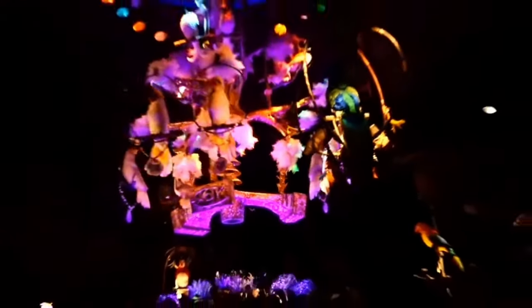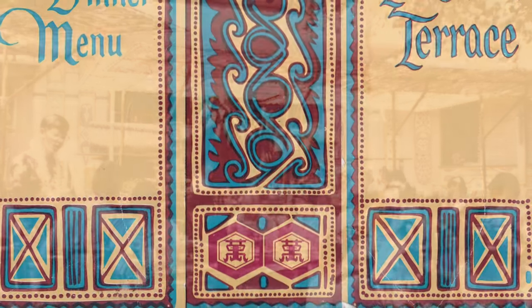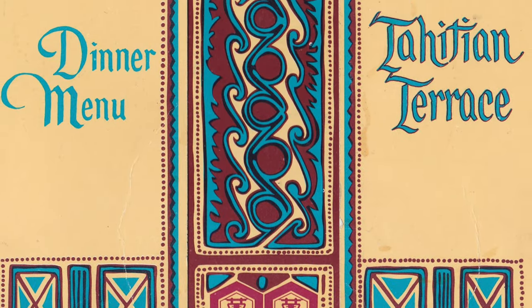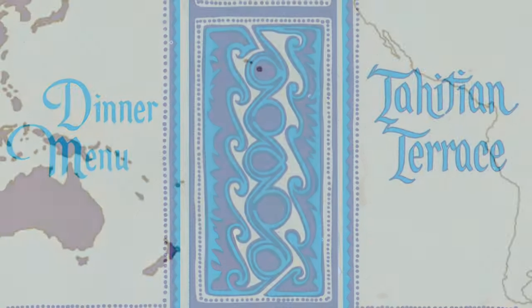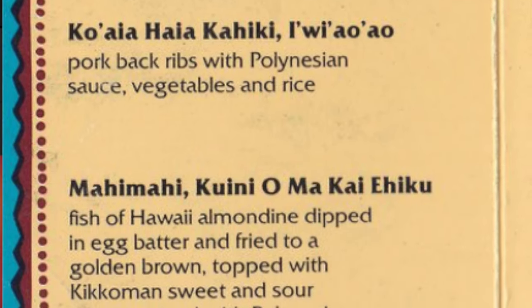The other Adventureland portion of the Plaza Pavilion became the Tahitian Terrace in 1962, a seasonal restaurant themed to Samoa, Tahiti, and Hawaii. The restaurant served Polynesian-themed food, and guests watched a dinner show with Polynesian dancers, musicians, and a fire dancer — the Polynesian Review.